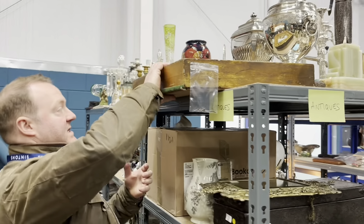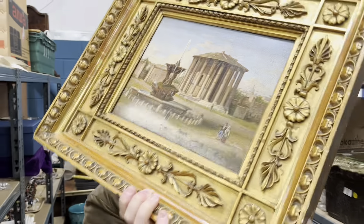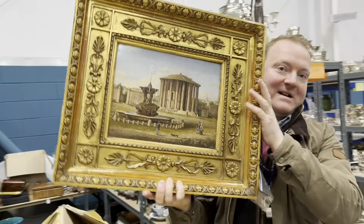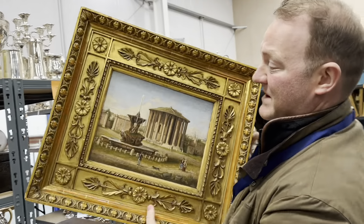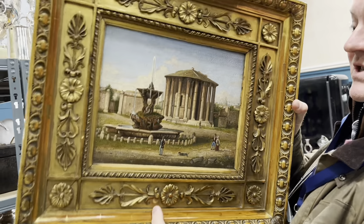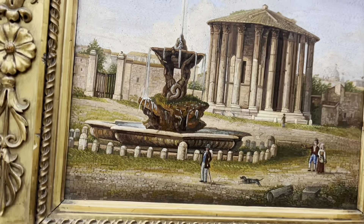She was gifted this by her Italian neighbour. Oh my goodness, it's gracious. Are you kidding me? Fabulous. Micromosaic in its original frame. When was she gifted it? Just a couple of years ago, but it's so heavy — she said it just won't hang on her stud walls.